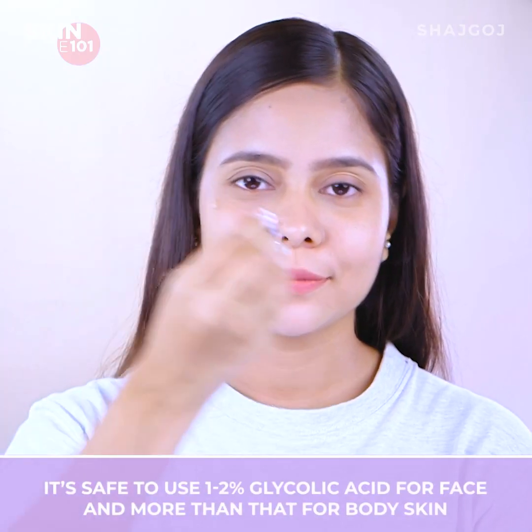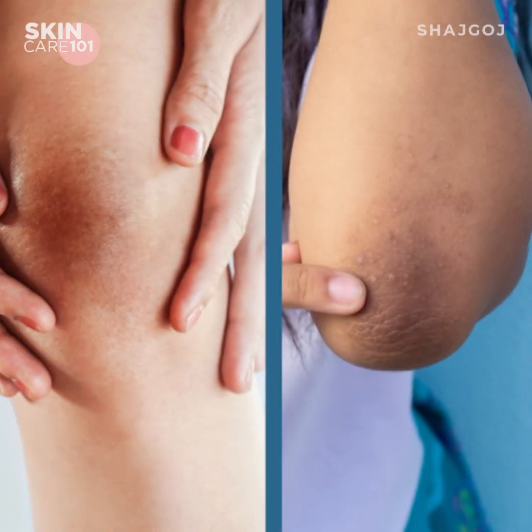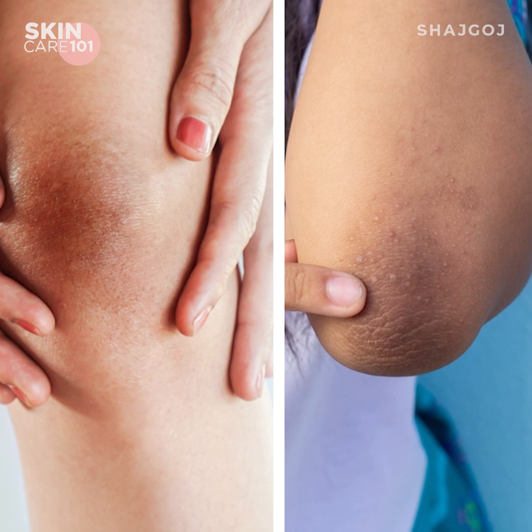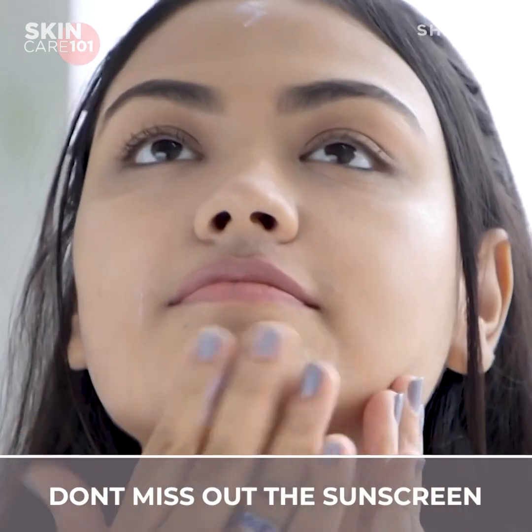For the face and underarm area, 1–2% glycolic acid is considered safe. Glycolic acid makes the skin more sensitive to the sun, so we must not miss sunscreen. Used correctly, glycolic acid can help reduce pigmentation.